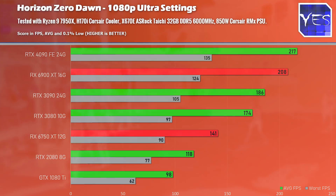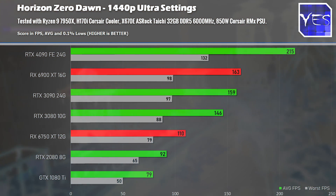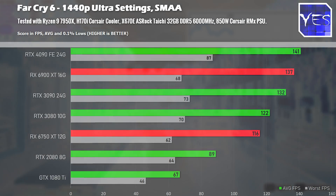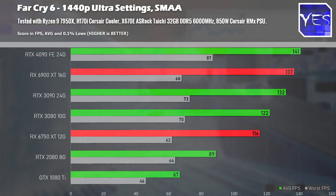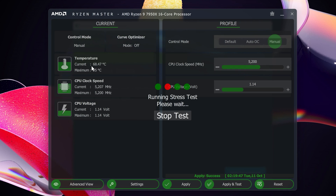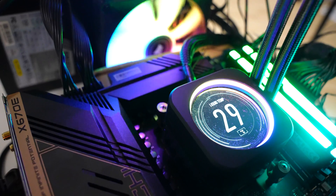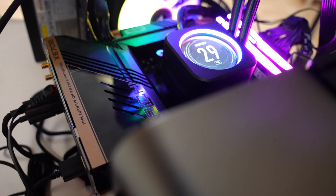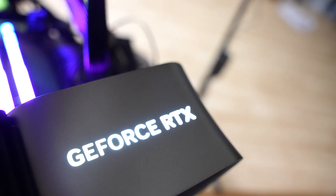If you are on a 1080p or 1440p monitor, you may wish to rethink if you really need this GPU — especially at 1080p, as we saw with the Horizon Zero Dawn benchmark where we just weren't really gaining any FPS at all. At 1440p on Horizon Zero Dawn and Far Cry 6, the CPU was still a limiting factor. We tested with a Ryzen 9 7950X clocked at 5.2 GHz all cores and 6000 MHz CL36 DDR5 memory.